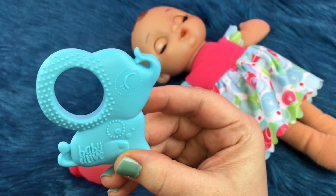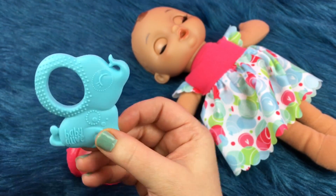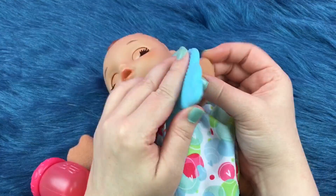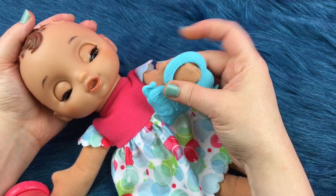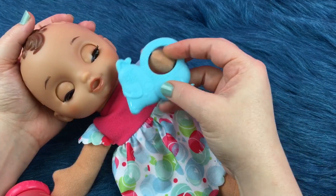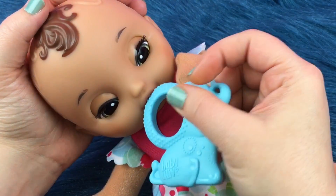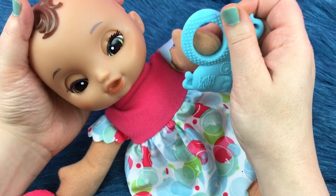And she also came with a little elephant teething toy. It's really cute. So we can let her hold the elephant — she's so sleepy she might not want to. She can chew on its little tail or on the little bumpy side. Maybe that'll help her little gums. That's a good little elephant.